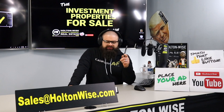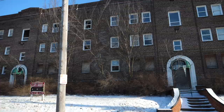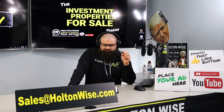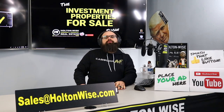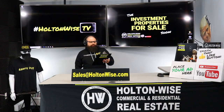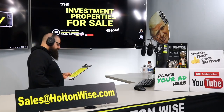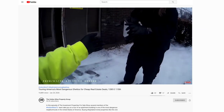Before we get into the property, I want to start today's show with an interesting question, because this particular property is in a really rough, poor, impoverished, incredibly blighted neighborhood. Just recently I launched another video titled 'Touring America's Most Dangerous Ghettos for Cheap Real Estate Deals' — the property was 1285 East 115th. That video is very popular; we just released it a few days ago and it's already got over 10,000 views.